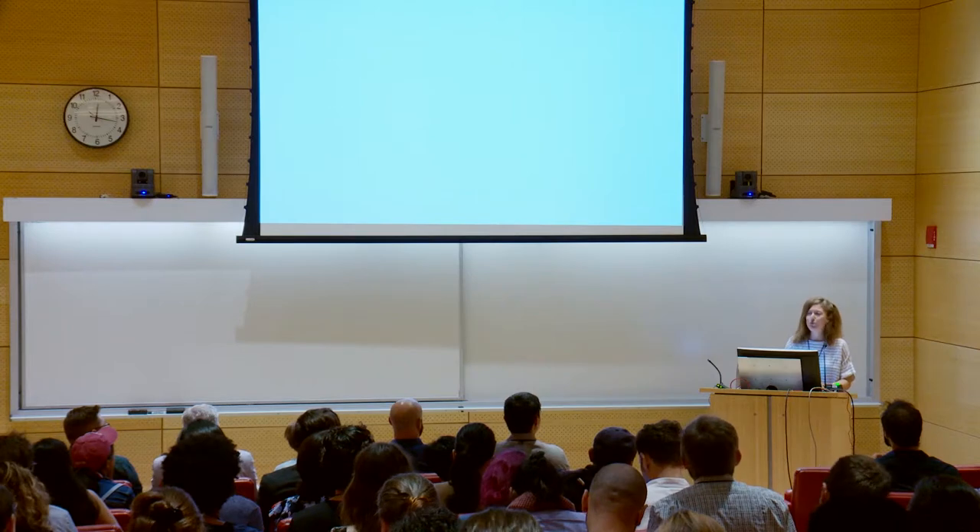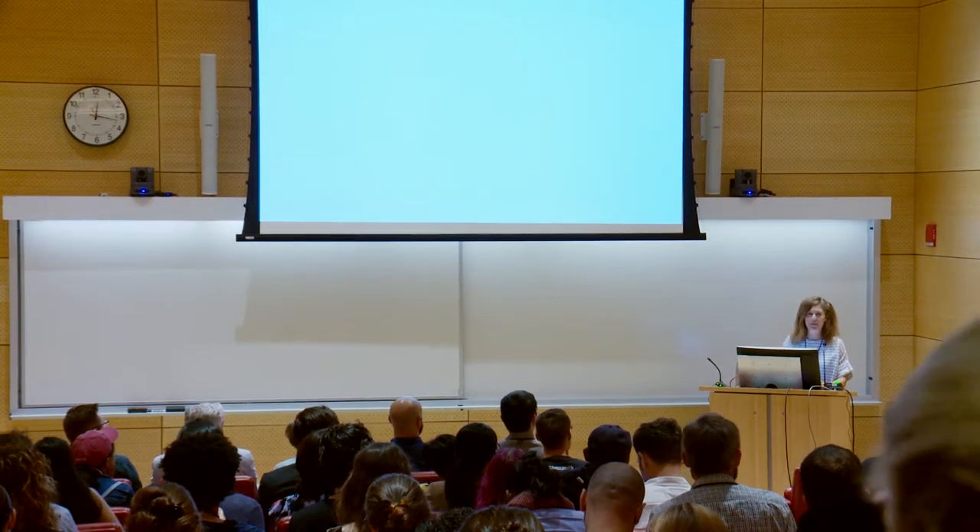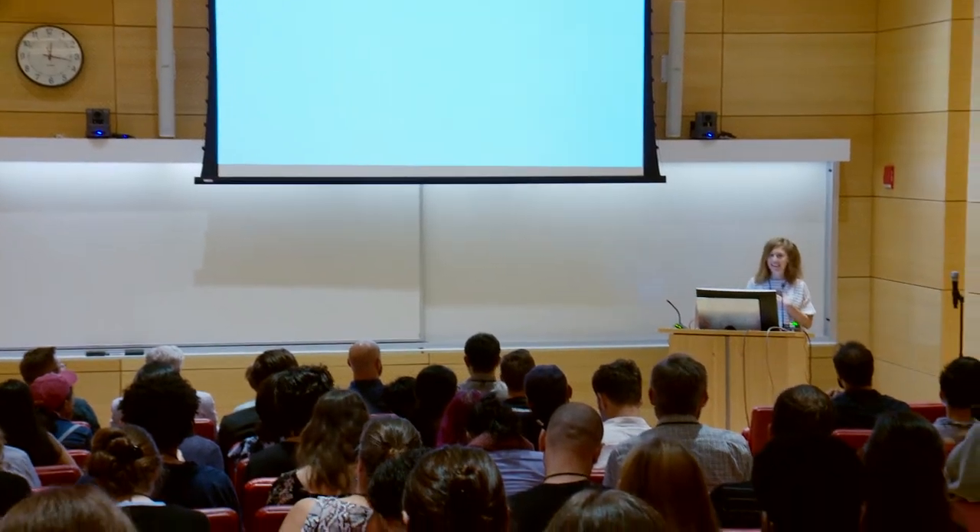I don't know about you guys, but I am so thrilled to be here. Leveraging play and fun for serious impact is my deepest passion, and it is so nice to be surrounded by like-minded enthusiasts.